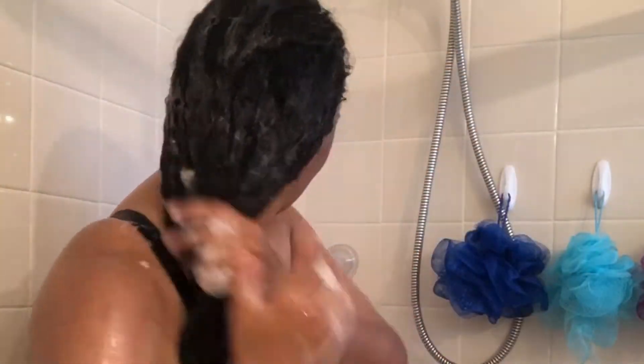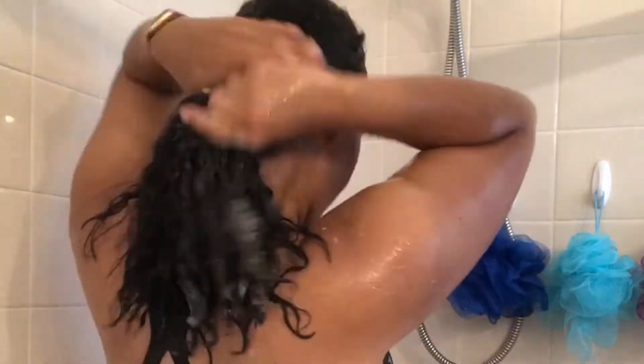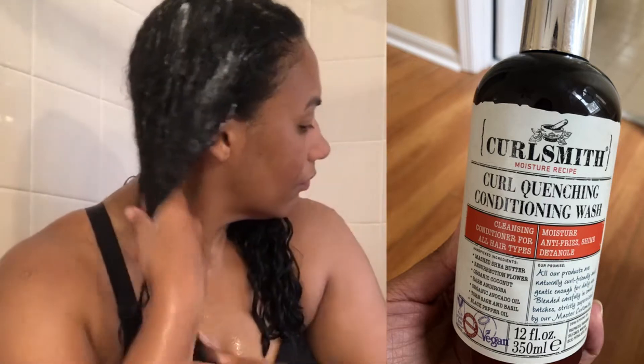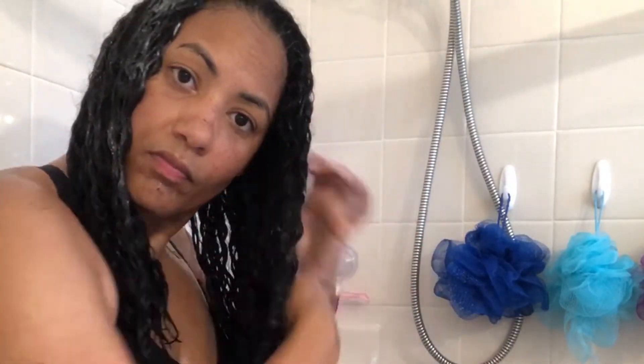Before I start using any products, I do cleanse my hair with a regular shampoo, just to make sure I get out any residual products that are already in it. Next, I use the CurlSmith Curl Quenching Conditioning Wash — it's a co-wash. I rake it through my hair and finger detangle. I leave this product in my hair for about three minutes, and then I wash it out.